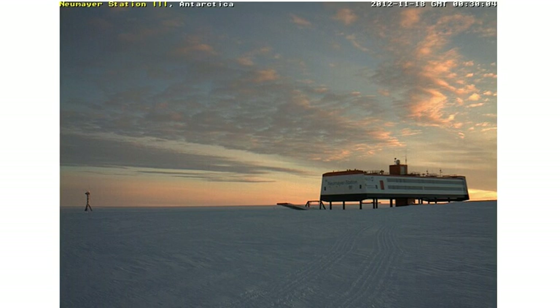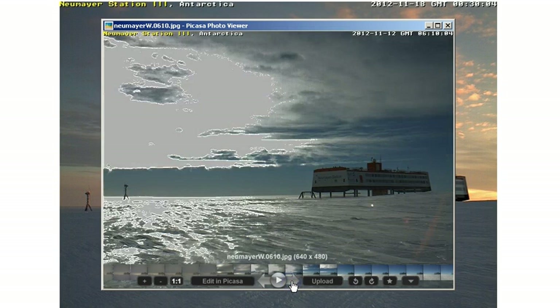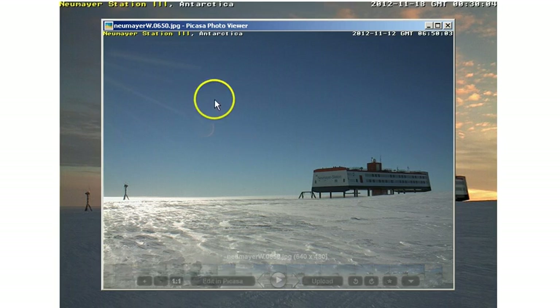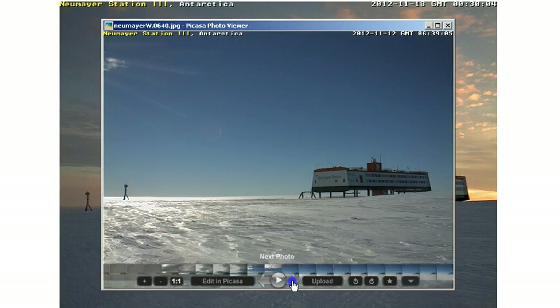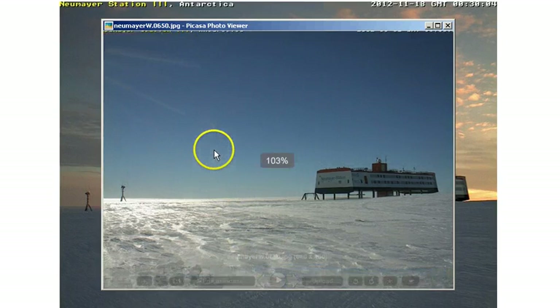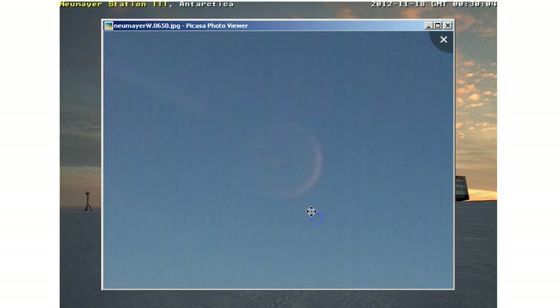We're going to take another look at this. First, we're going to look at some images that have been posted before. This is back from the 12th of November, showing the sun just going out of screen, and then we see this lens flare which people have been claiming is Nibiru. There it is. I'll just zoom in on one of these so we can get a better look. This is the object that people have been claiming is Nibiru.